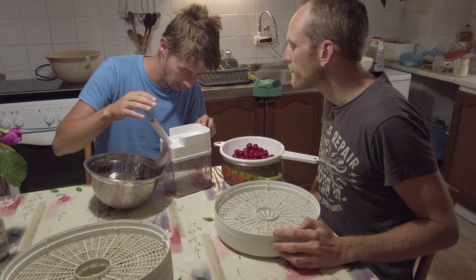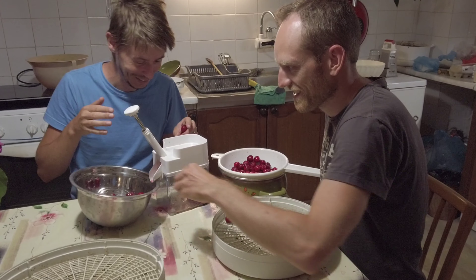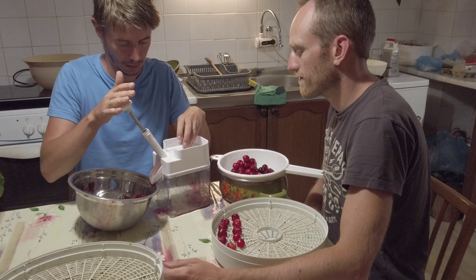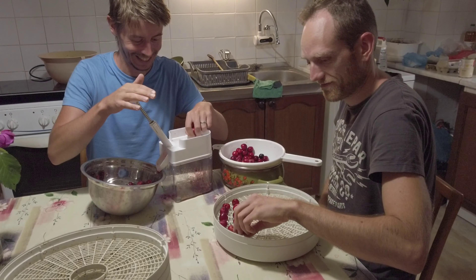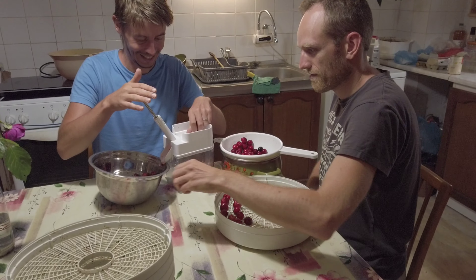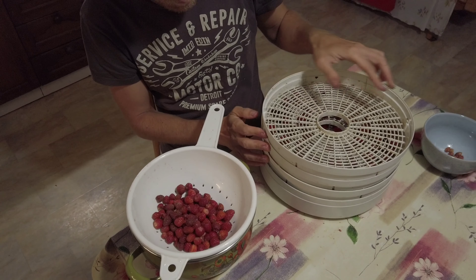In the evening we were preparing the cherries for dehydration — removing the pits can be interesting, mainly when they are quite juicy like these ones were. We also dehydrated a small part of our strawberries; it's very nice to keep them this way for winter.